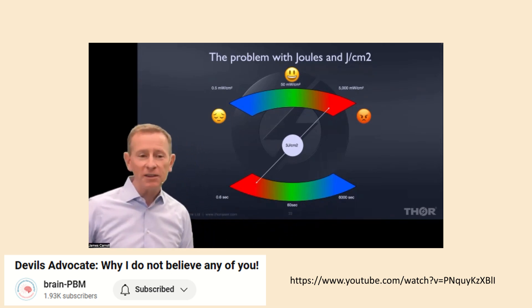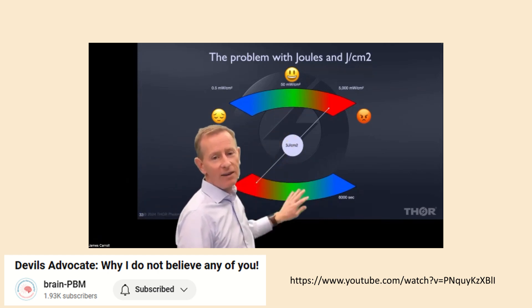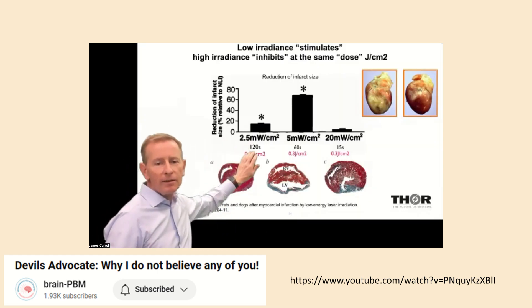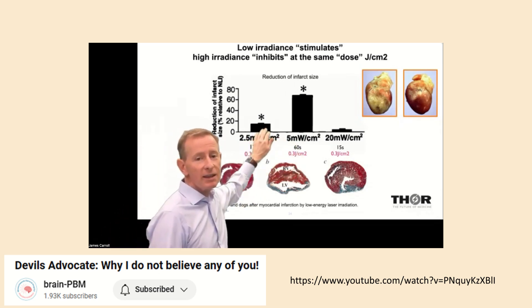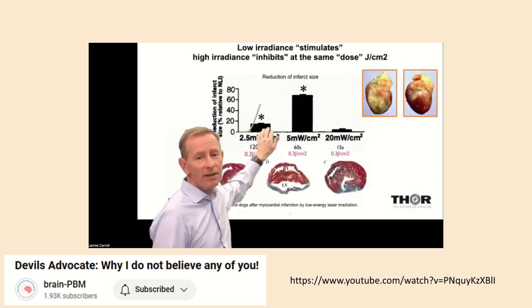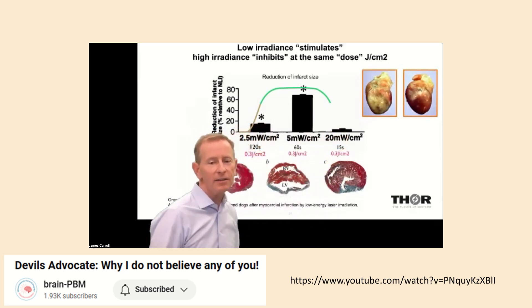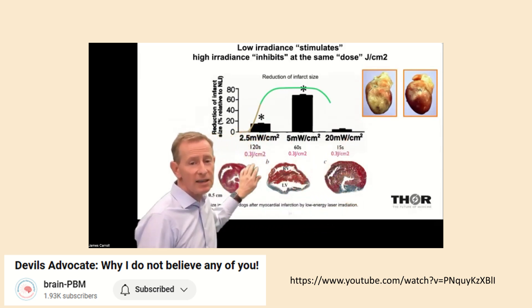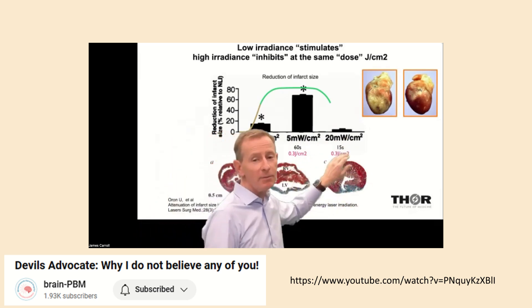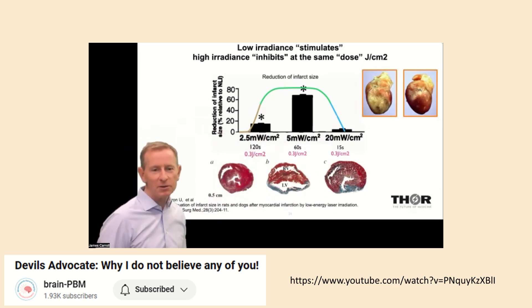In casual conversation people say 'I get this many joules per centimeter squared' — they don't say 'I gave 50 milliwatts per centimeter squared for 60 seconds.' Carroll demonstrates that doubling the irradiance and halving the time still gives 0.3 joules per centimeter squared, but the effect changes. Increasing irradiance by a factor of four and reducing time by four — down to 15 seconds at 20 milliwatts per centimeter squared — is still the same so-called dose, yet produces three different results. His conclusion: talk to me about milliwatts per centimeter squared and time, not just joules per centimeter squared.